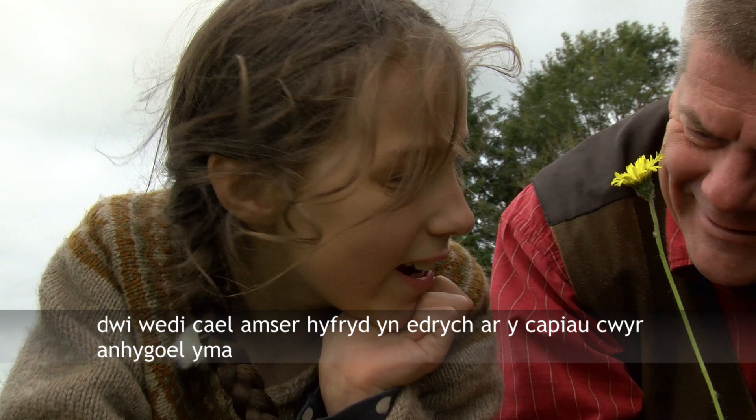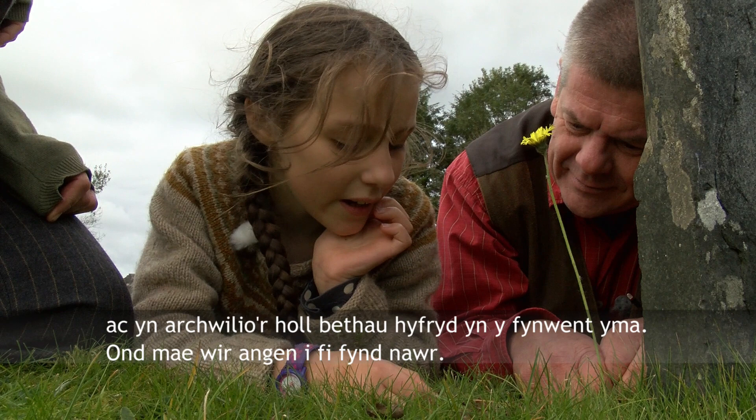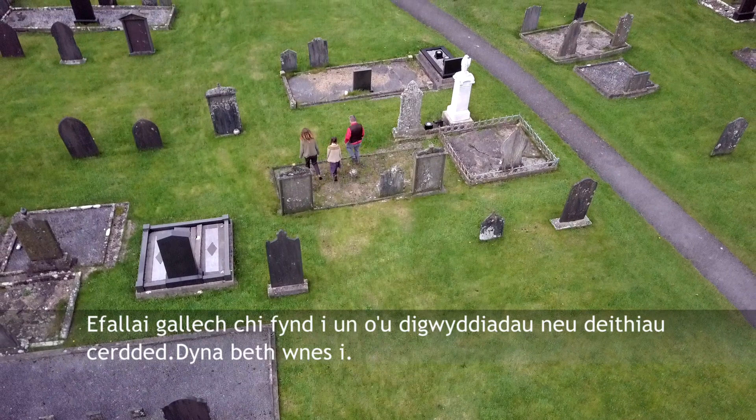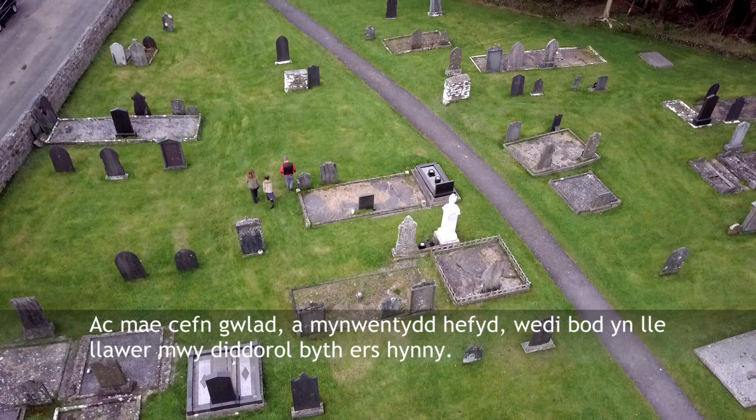I'm really sorry Bruce but we need to be going now — I had a really nice time looking at these amazing wax caps and exploring all the lovely things in this churchyard. Okay, it's been lovely to chat to you. Now, if you get really fired up about fungi, you might want to contact your local fungus group. There are a few in Wales, mainly based on county boundaries — they'll be listed on Google. Perhaps you might want to join one of their events or walks. That's what I did, and the countryside as well as graveyards have become a far more fascinating place since then.